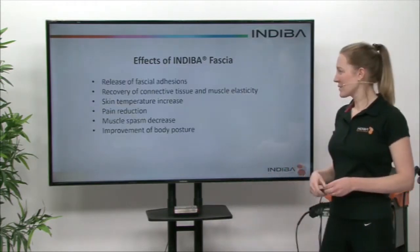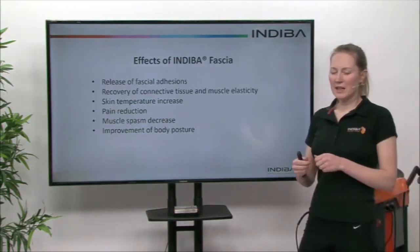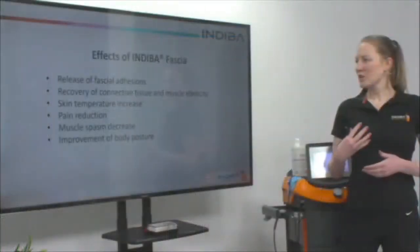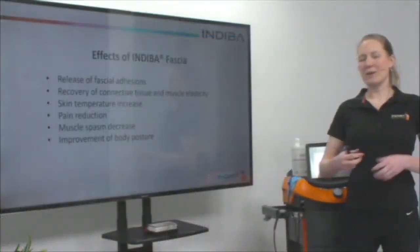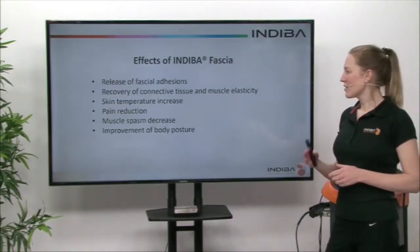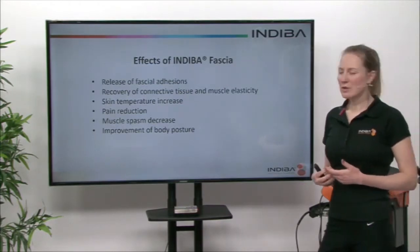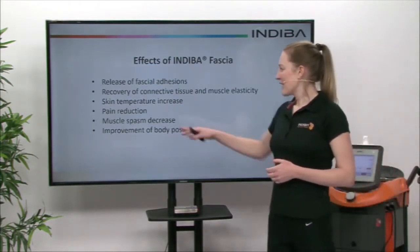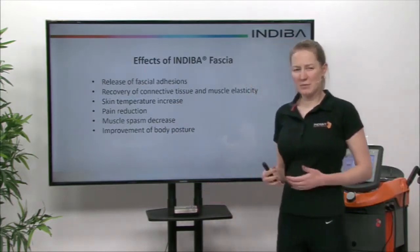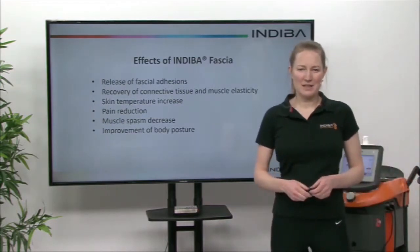So what are our effects? We can release those fascia adhesions that you can get where you can feel it in the muscle tissue when you're doing your massage. We also want to recover that connective tissue and improve the muscle elasticity. We can also increase the skin temperature so it makes the massage more comfortable. That thermal effect gives us pain reduction. We get a decrease in muscle spasm and we can also improve body posture by using Indeba Fascia.